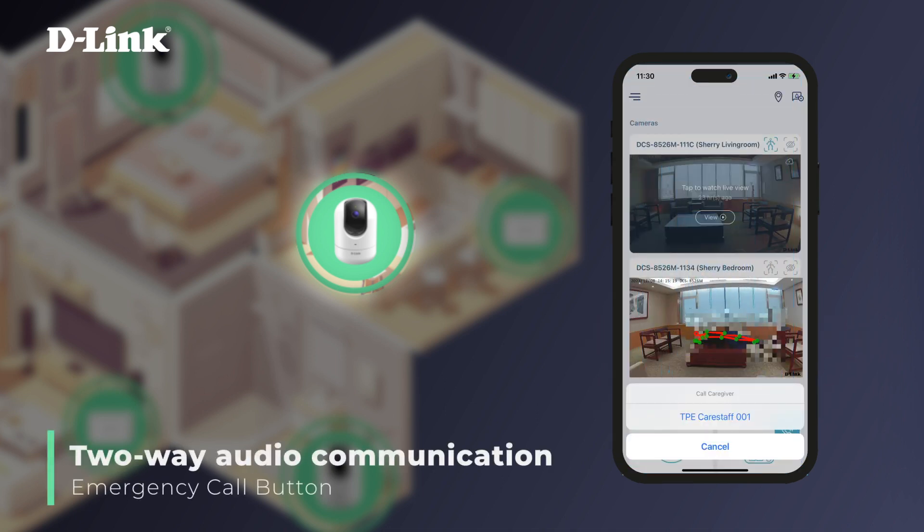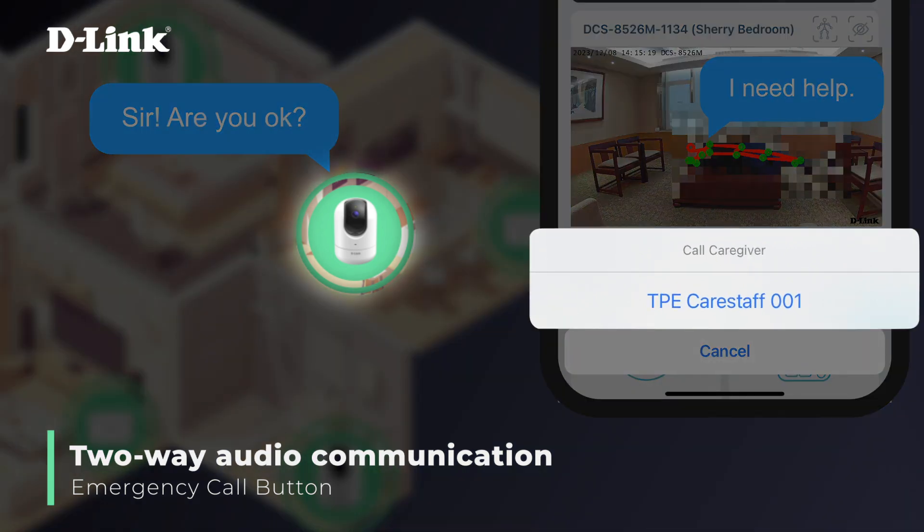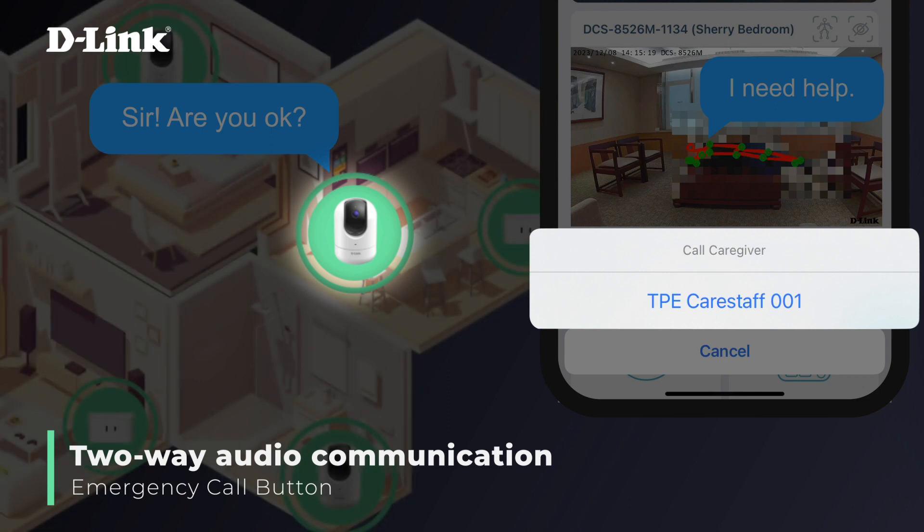The IP camera's two-way audio communication enables direct conversation with the elderly, and the healthcare app's emergency call button ensures quick assistance is just a tap away.